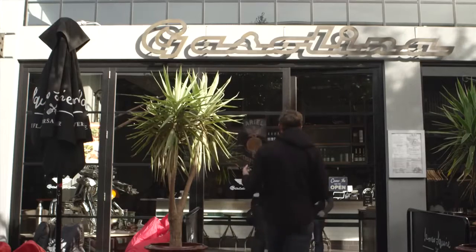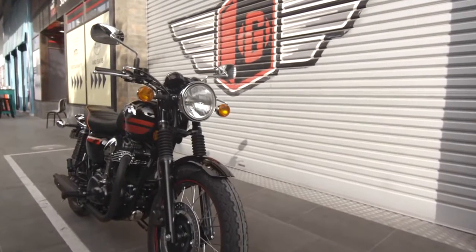Hey guys, Lukey Luke here with my trusty sidekick Reginald. We're here at Gasolina, South Wharf in Melbourne. We've got the W800 Kawasaki today.